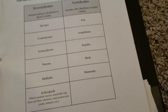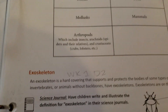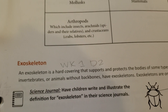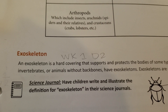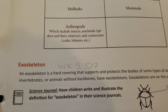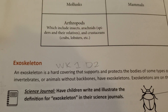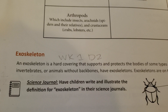The next thing I'm really loving is the Science Journal. When they have the children illustrate, my youngest son really loves to draw. I feel like this is really helping him to enjoy science when he's able to take the vocabulary word and illustrate what it means rather than just writing the definition. I think the illustrations are really helping him to grasp the concepts.